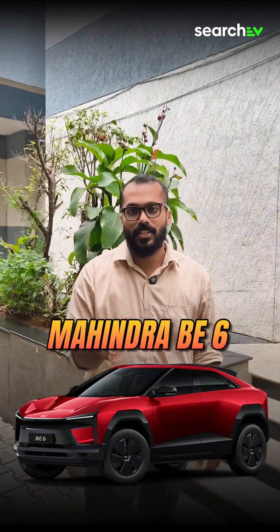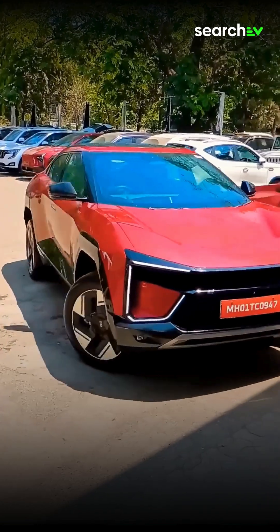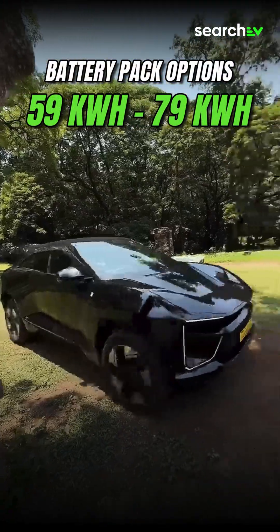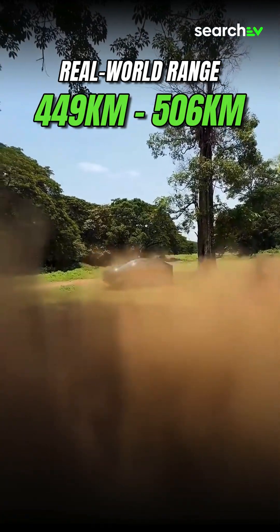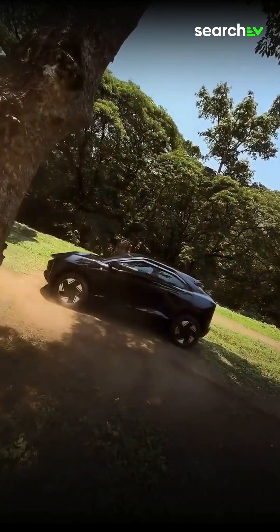On number 2, we have the Mahindra BE6 — a futuristic, sporty-looking SUV that turns heads everywhere it goes. With 59 and 79 kWh battery options, it offers a real-world range of 449 to 506 km, combining power, style, and practicality in one solid package.